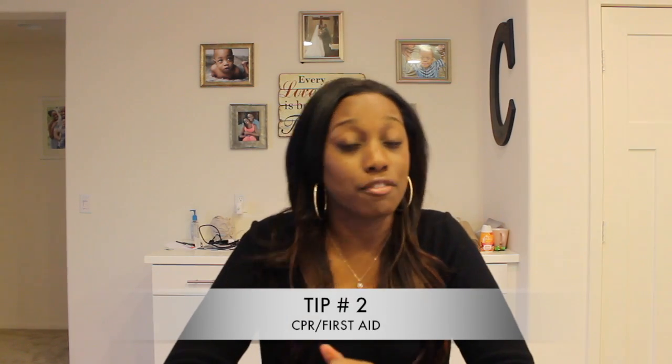Number two: I would suggest taking a CPR and first aid class. For us, our CPR class was conducted by the NICU — about a couple of weeks before our son's discharge — and it was very helpful to refresh on the basic life-saving tools that everyone should know, especially when they have a little baby.